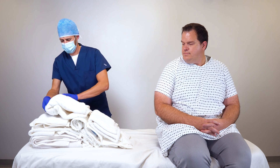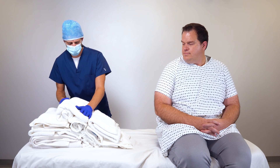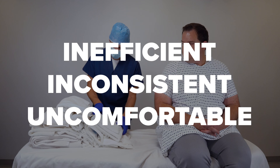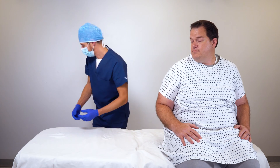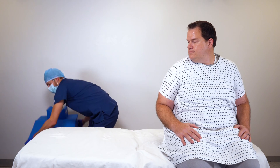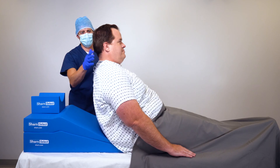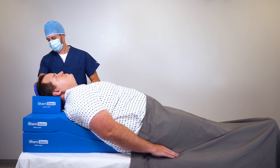Stop fumbling with impromptu positioning systems like rolled up towels or blankets. With the Elevated Airway Positioner System, you can achieve the right alignment quickly and consistently for bariatric patients and patients with obstructive sleep apnea.